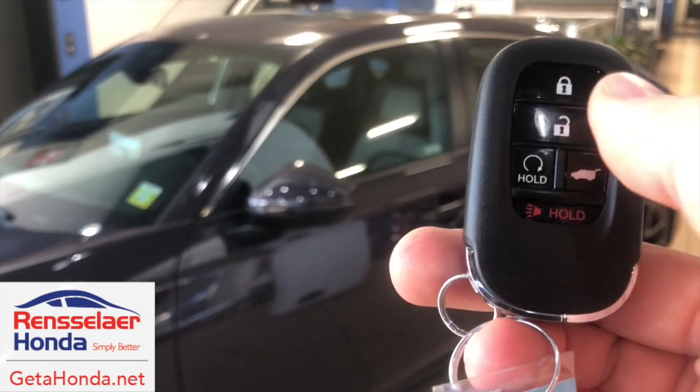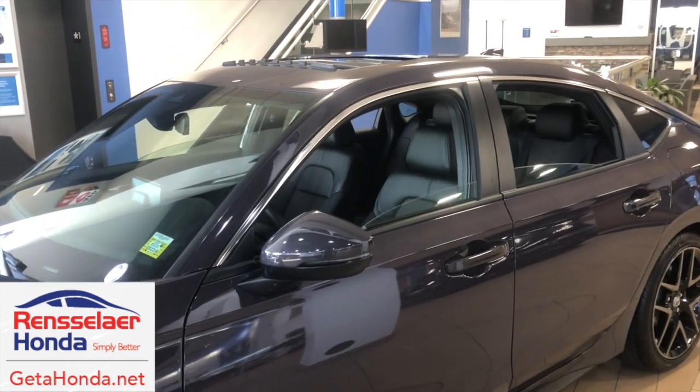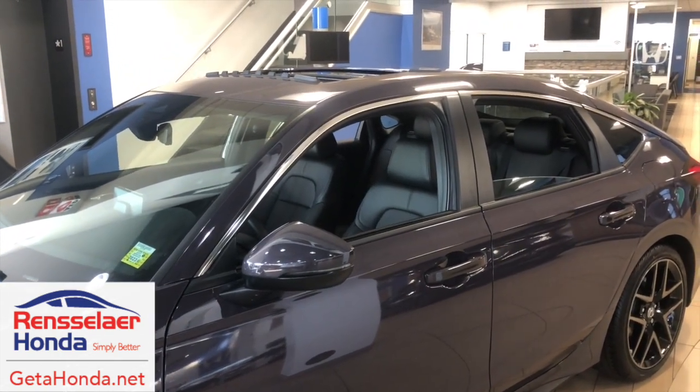Now, as you may know, Honda did come out with a feature a while back where if you hit the unlock button twice on the key fob, it will roll all the windows down on the vehicle. Now this is a pretty cool feature if it's really hot outside and you want to cool your vehicle down quick before you get into it.